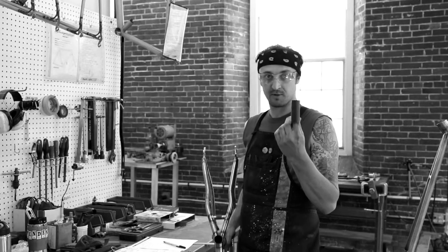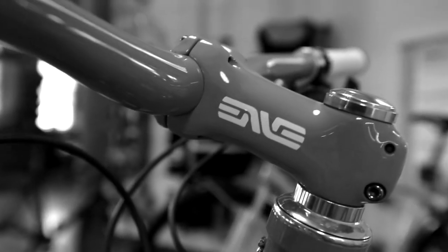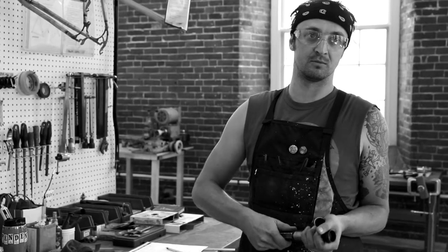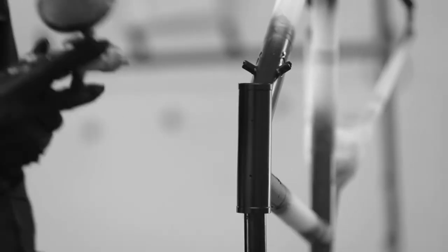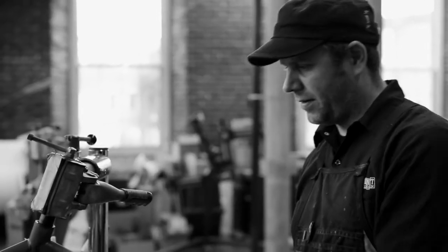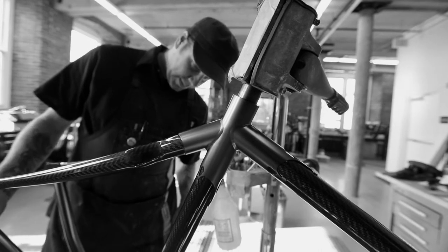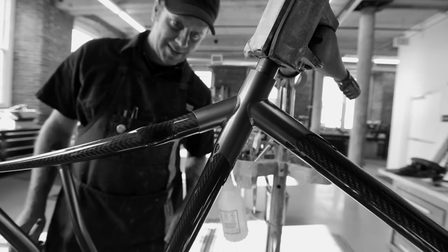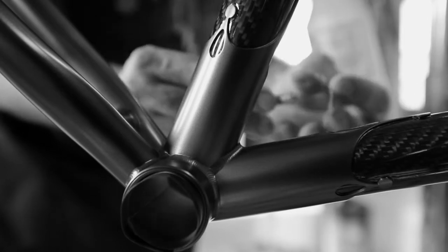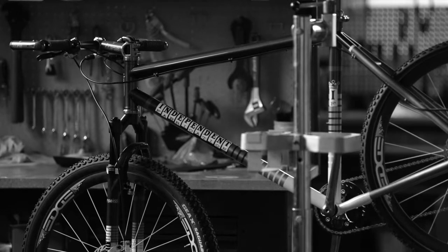Our inserts are made by Envy for our seat posts. Every batch we get, I have to take them out of the box and make sure it fits in every single one, but they always do. To do this paint scheme is about 20, 25 hours maybe. Not really rushing through it — it's just going to be perfect.